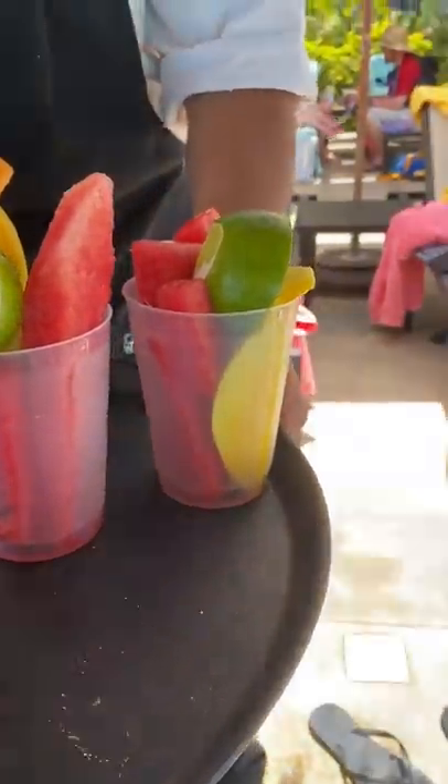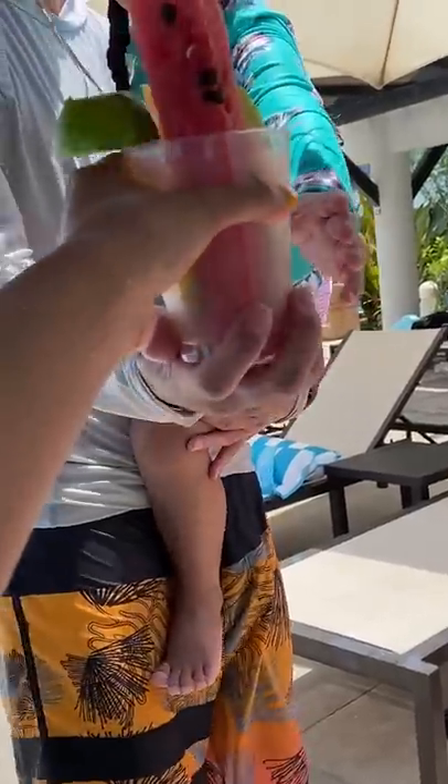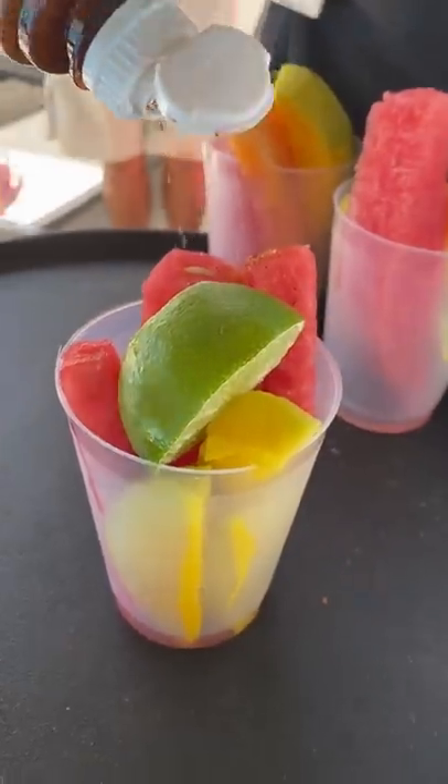Is tajin spicier in Mexico? When we were in Cabo, we had these fruit cups. They each came with limes, and we also had the option to add tajin on top.